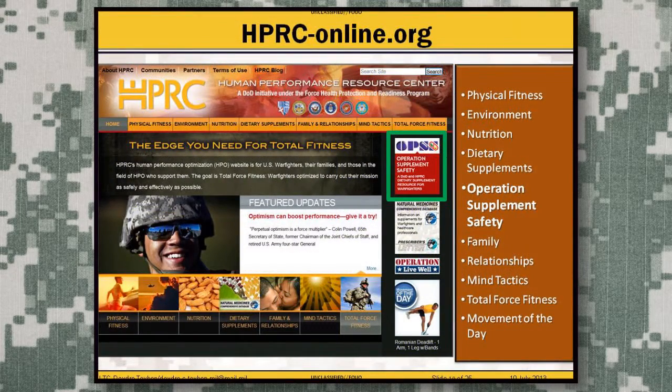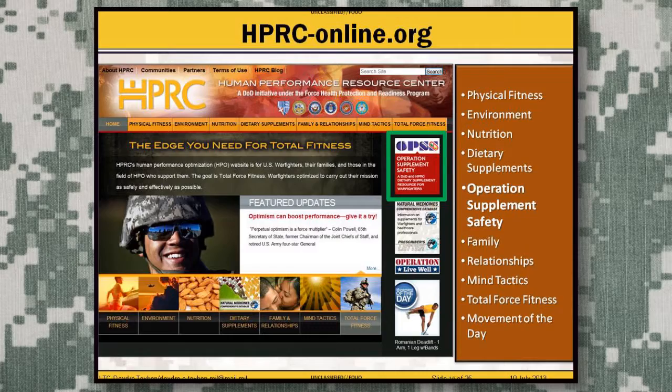The second resource is the Human Performance Resource Center, or HPRC Online. It provides a translation of evidence into practice through educating patients, soldiers, and family members on optimal fitness — including physical, spiritual, and mental fitness. Key features include Operation Supplement Safety, which covers the pros and cons of different supplements on the market, and Movement of the Day, which highlights a different exercise each day for soldiers to try out.